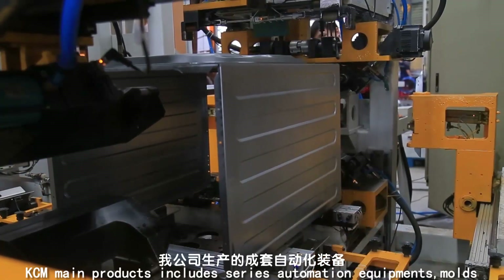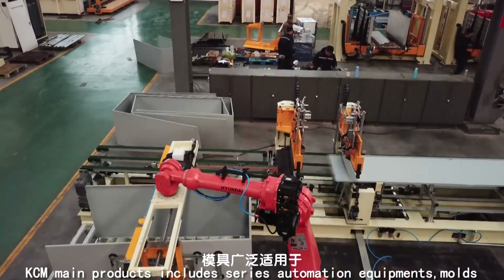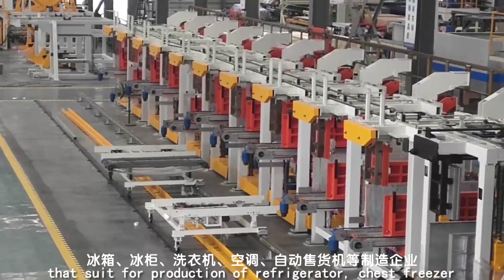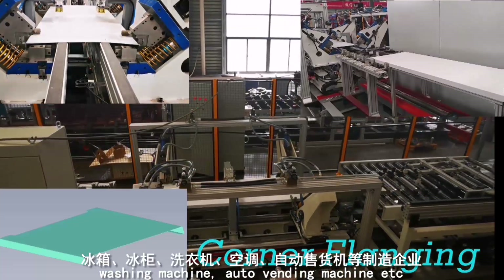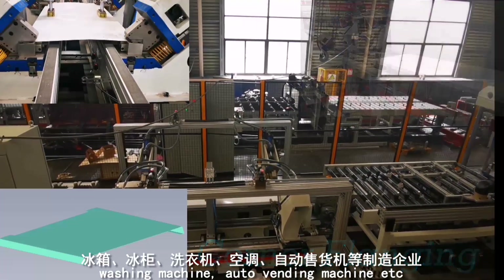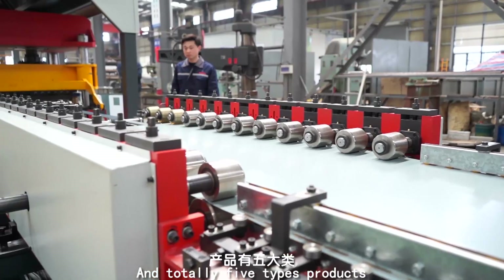KCM main products include a series of automation equipment and molds suited for production of refrigerator, chest freezer, washing machine, auto vending machine, and others — totaling five types of products.